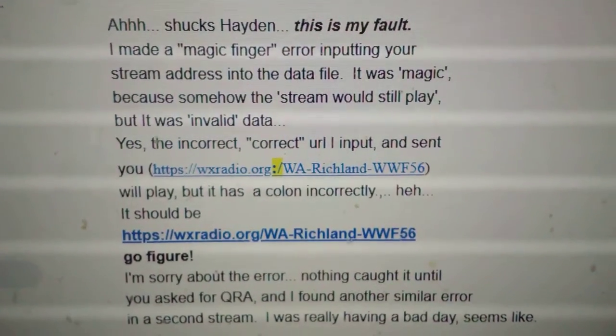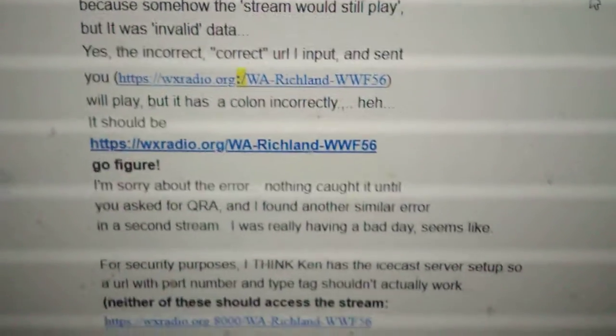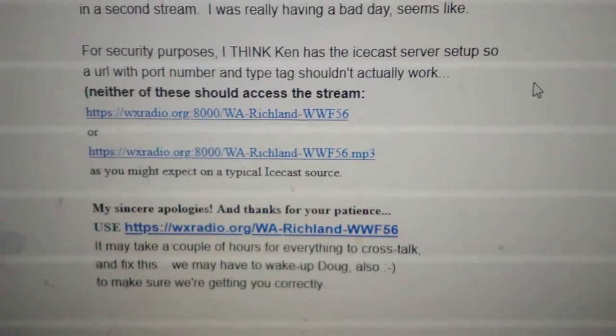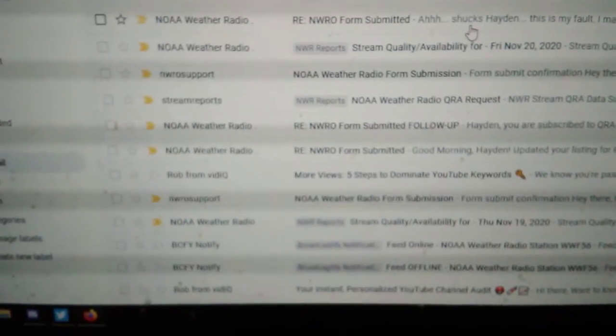He made a mistake inputting the link and sending it to me. Nothing caught it until I had to submit a QRA request — I couldn't even enter the stream link so they can send the reports. They finally fixed it. I was like, yay, fixed it!